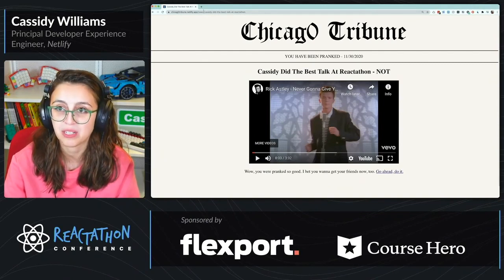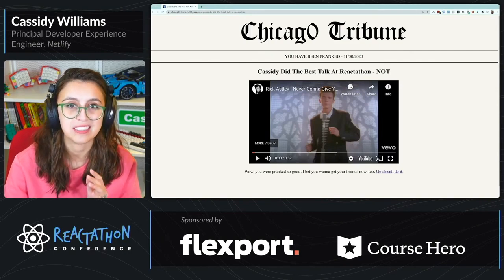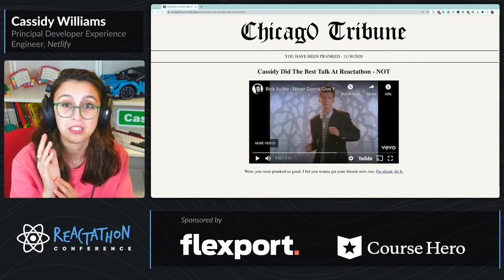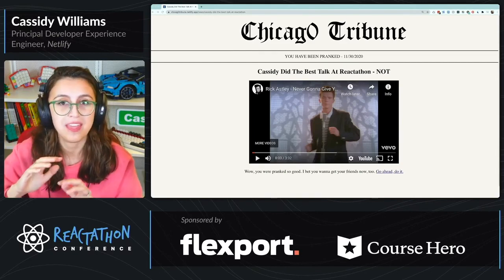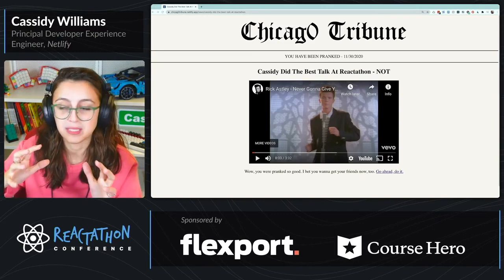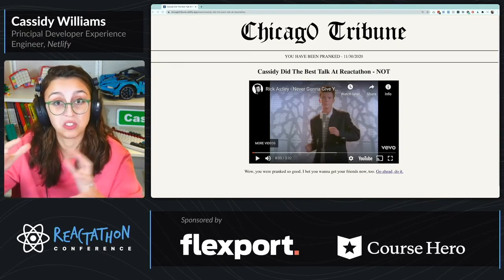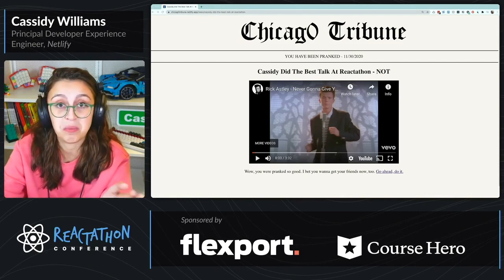You can look at the page and see the 'you have been pranked', the current date, the NOT at the end of the title. Now, we're pulling everything from the URL. This typically triggers something in Next.js called incremental static regeneration. When you have a static website, it's built once, and then you can go to all the pages that were built.